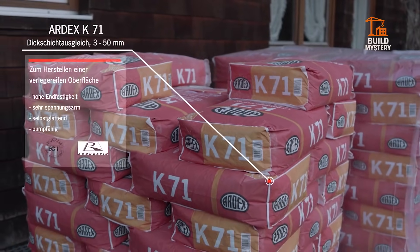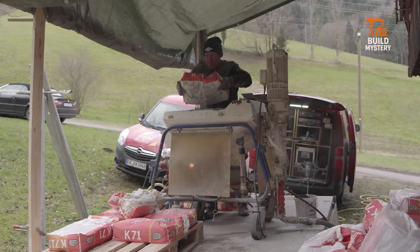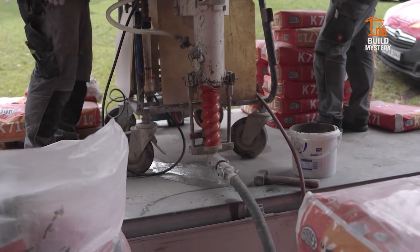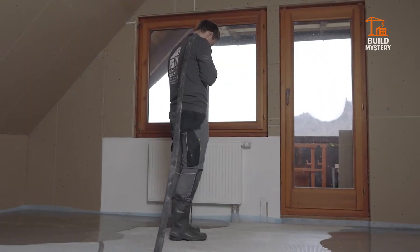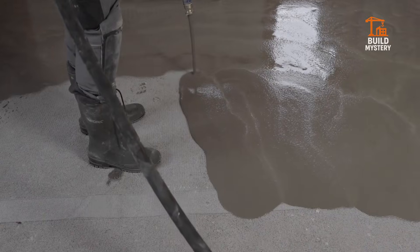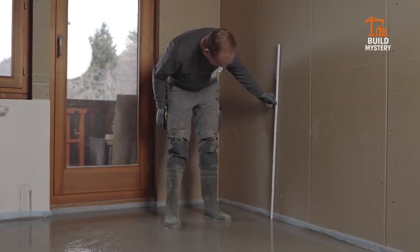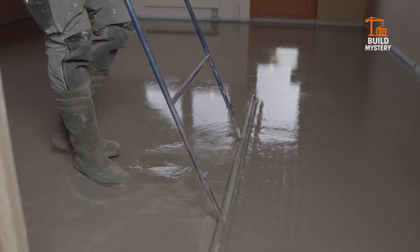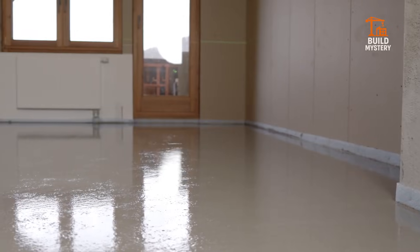Floors, walls, render — the mortar adapts. It endures moisture, load, and daily wear. Installation becomes faster, cleaner, more precise. Surfaces finish crisp. Surfaces stay stable. Ardex Stronglight transforms ordinary mortar work into high-efficiency craftsmanship. Strong. Lightweight. Built for performance.